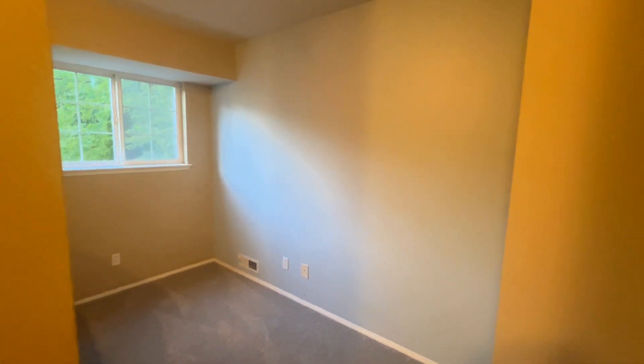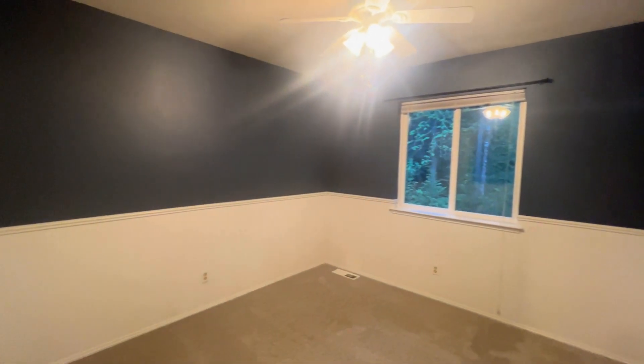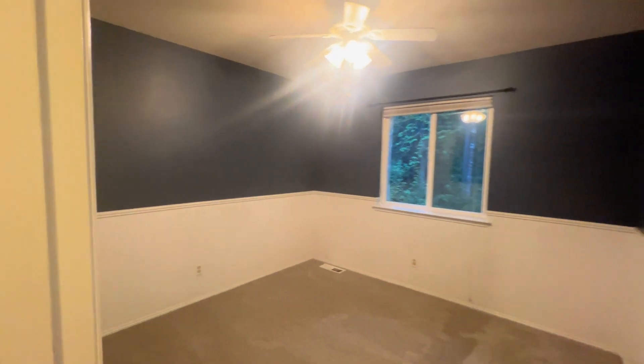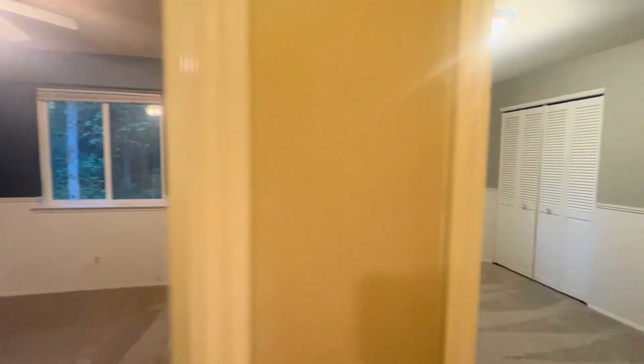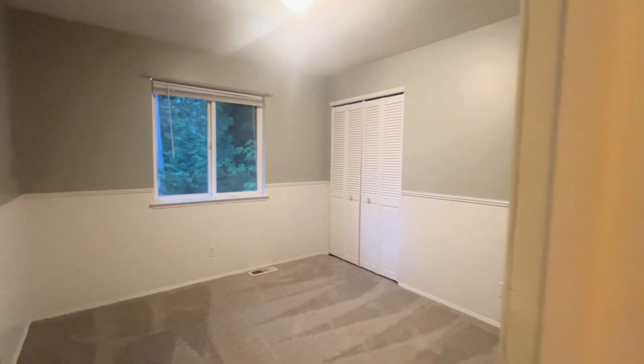We'll take a peek at the loft. Bedroom number one. Bedroom number two.